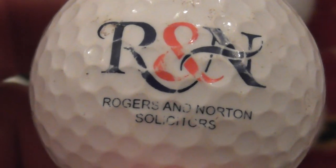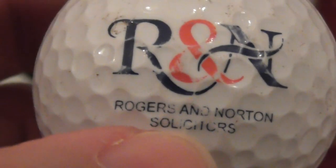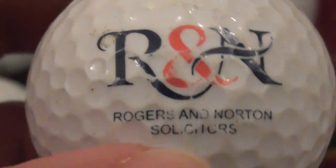Next: R&N — Rogers and Norton Solicitors. Don't know where they are, never heard of them.